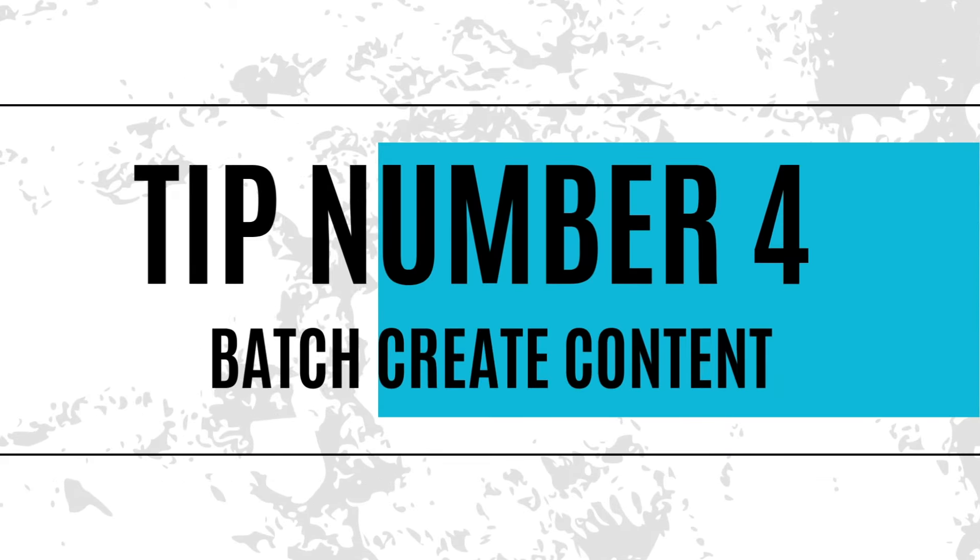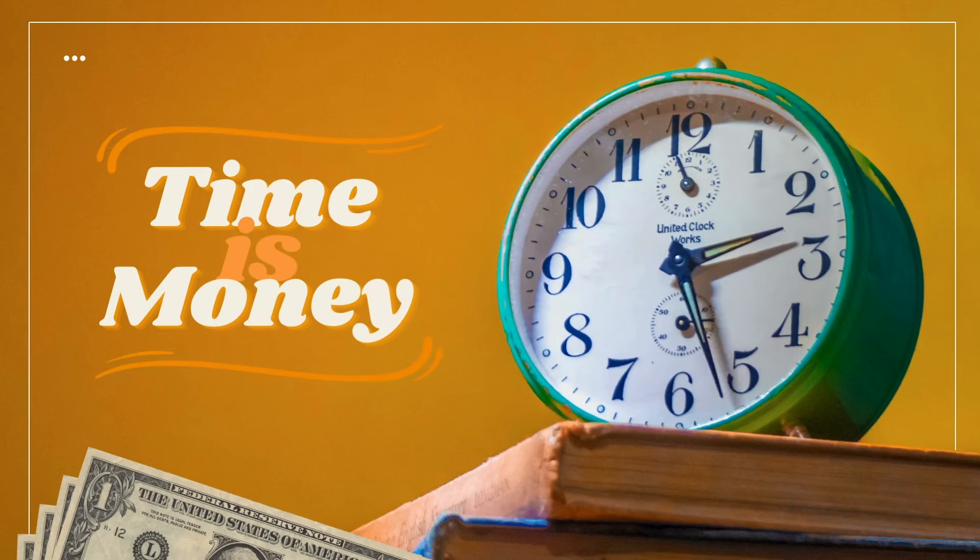My fourth top tip is to batch create content. This will save you a lot of time and energy. Even setting aside an hour or two — personally I set a whole day aside — and in that time I take a bunch of photos and videos, edit them, and schedule content. It means everything is sorted and ready, and I haven't got to think about it for a few weeks. It just saves so much time and energy and frees up your schedule.